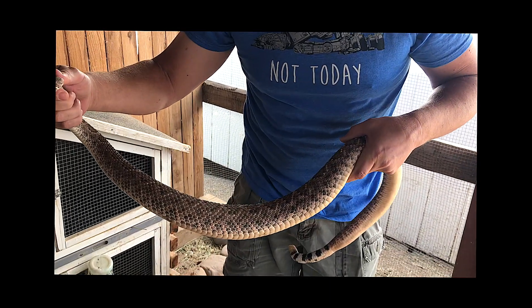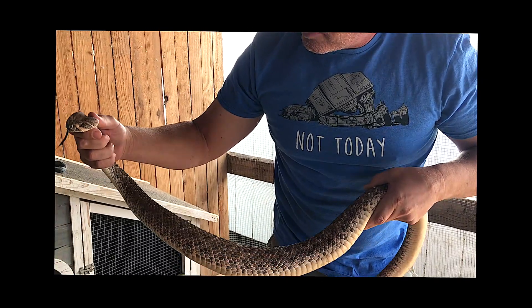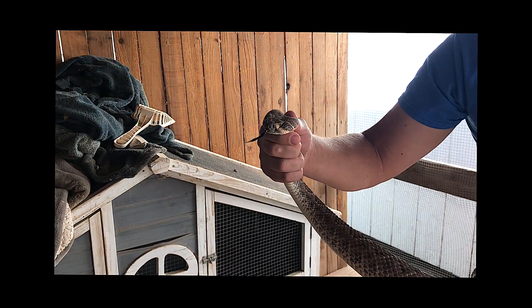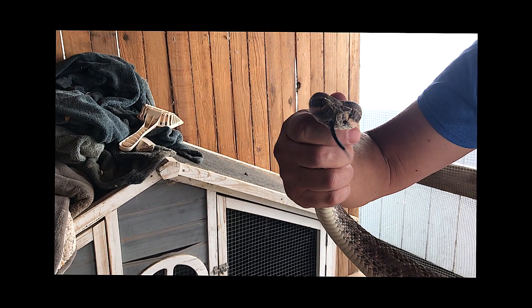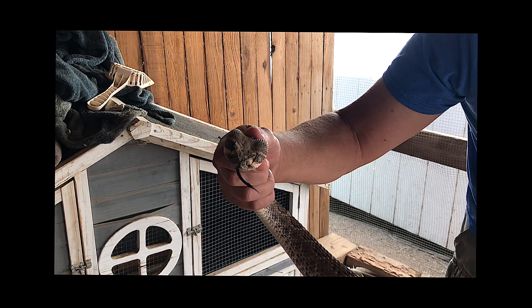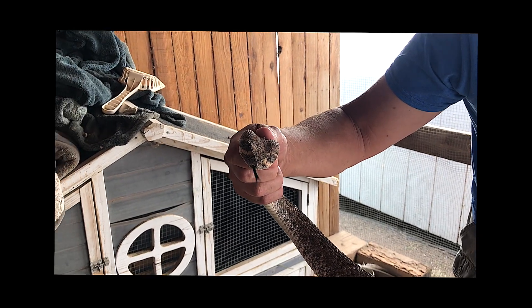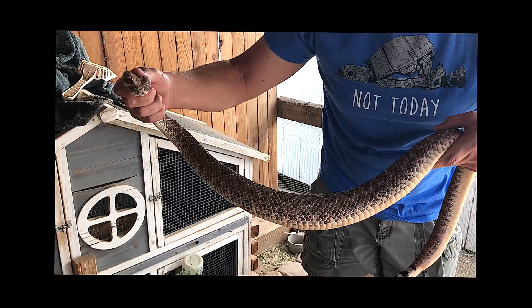We're going to find a container to put him in because I'm not going to relocate him in the daylight. Why? Let's put him in the woodpile. Per usual, I am not squeezing too tight. You can see he's flicking his tongue. He can still open his mouth. I'm supporting his body. He can turn his head. These are not strong snakes. It doesn't take much to immobilize them.